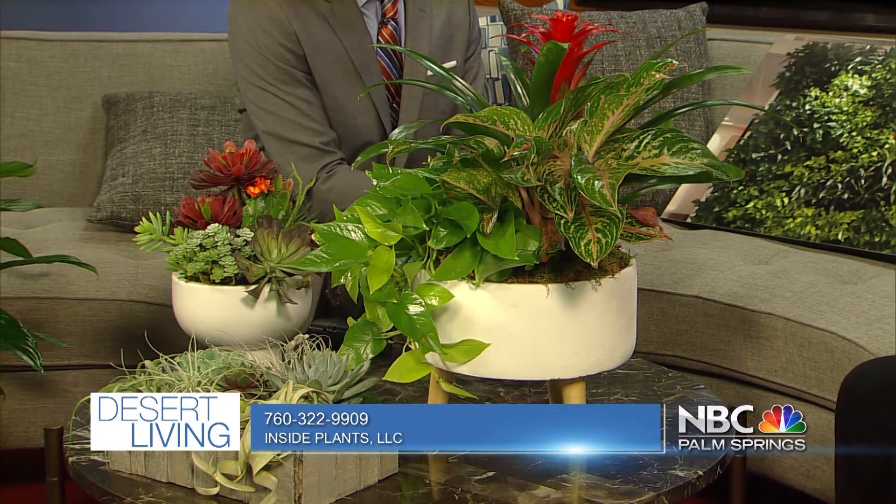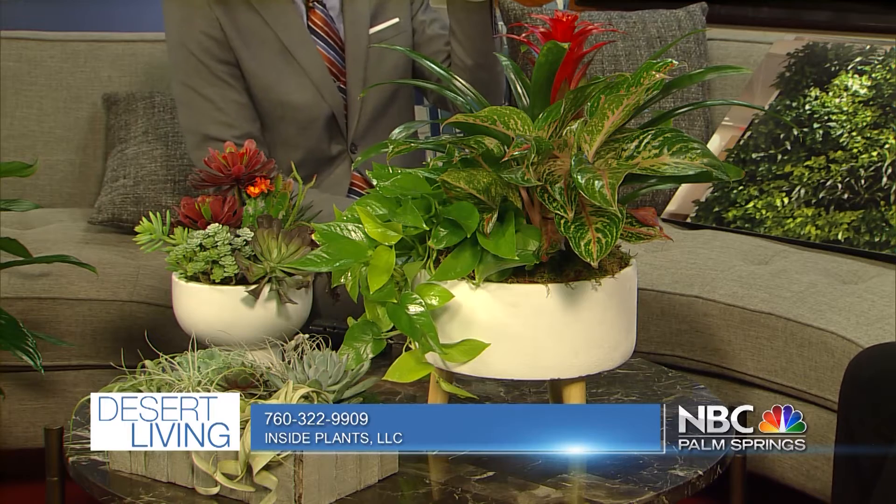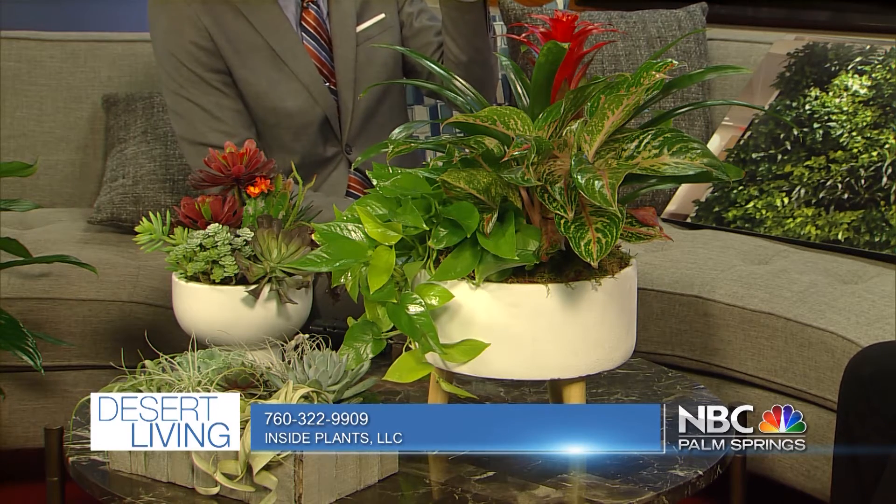The guaranteed maintenance is amazing because as long as we're maintaining the plants, if anything dies, it's replaced at no cost to you. That's why we don't want you to get caught with your plants down — that's why we do that. That's a pretty clever tagline. I will never forget that.